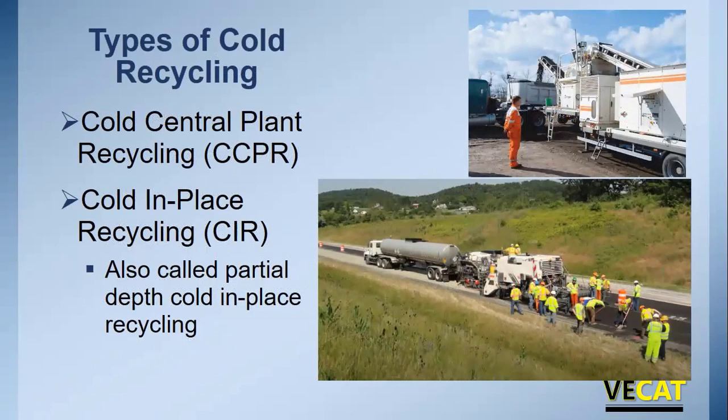AARA puts cold in place recycling under the general category of cold recycling, and there are two different types: cold central plant, which is covered in a different webinar, and cold in place recycling. Cold in place recycling is also referred to as partial depth cold in place recycling, because we're going to remove a portion of the asphalt pavement — not all of it.